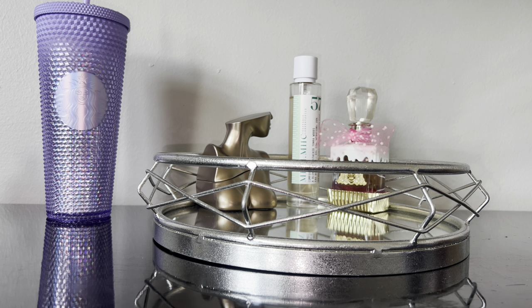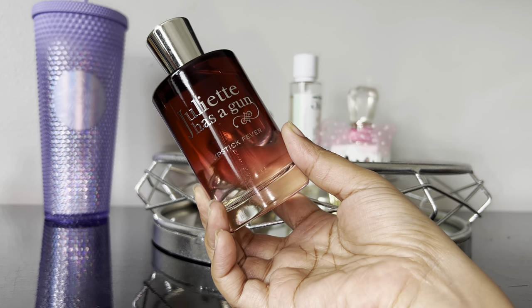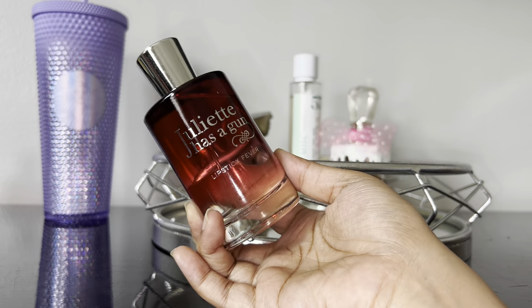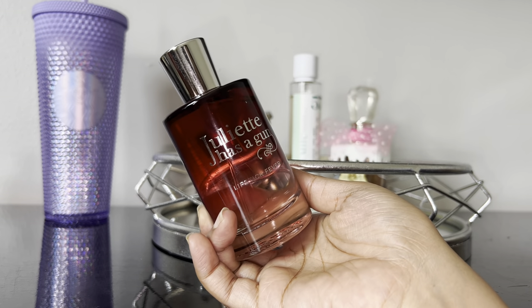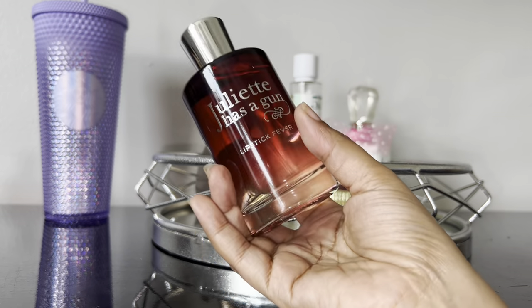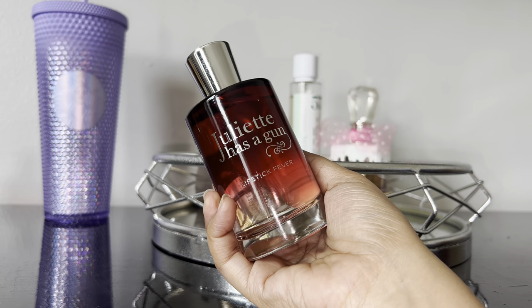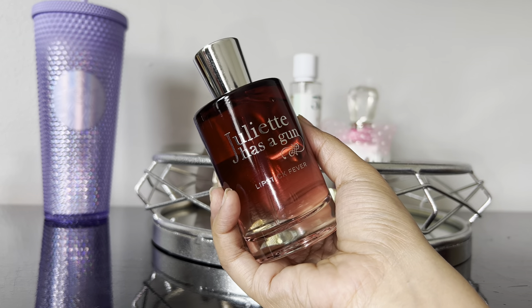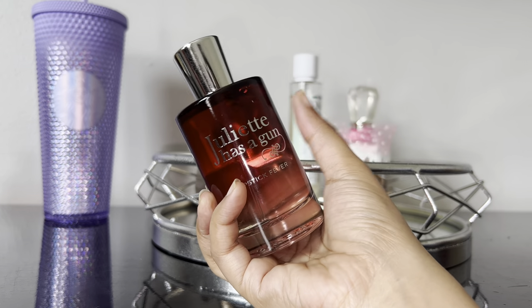This next fragrance is very unique and not everyone is going to like it. This is by the house of Juliette Has a Gun and it's Lipstick Fever — one I've been wanting for a very long time and finally recently acquired. It has raspberry, violet, iris, patchouli, cedar, and vanilla. It's very powdery, sweet, slightly woody with a unique lipstick scent to it. This is actually the perfume dupe for Bath and Body Works Blush Cardigan, which is the reason I wanted it because I absolutely love Blush Cardigan.